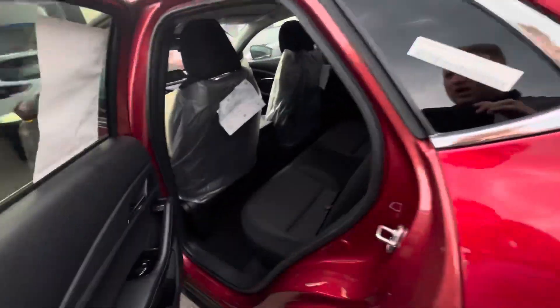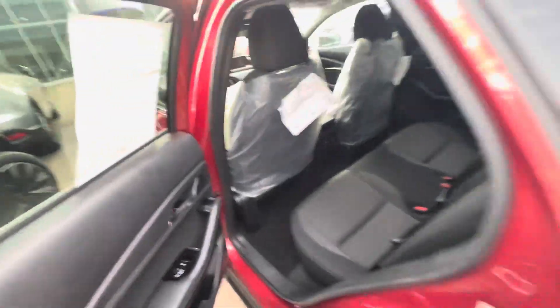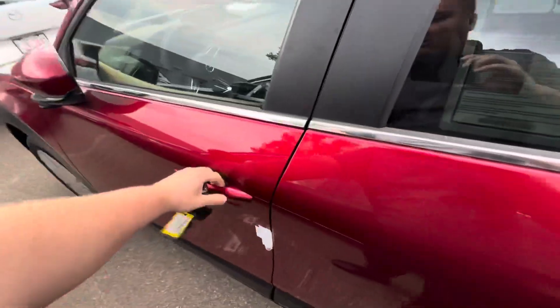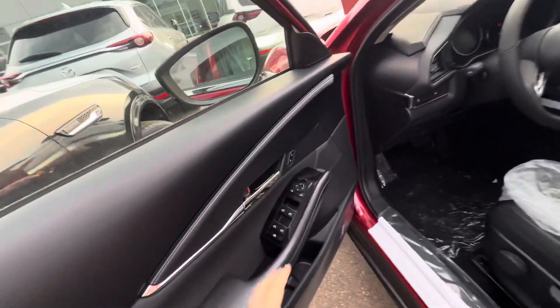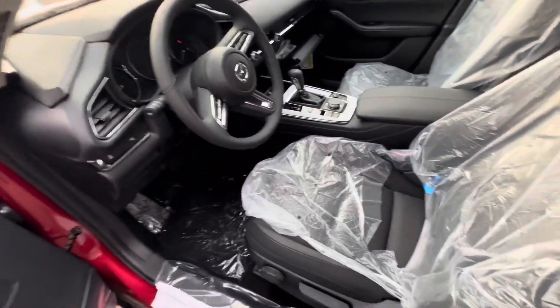Hopping around to the back seats here — lots of room in the back seats. You're going to have all the power windows and all that sort of goodies there. Opening the front door here: power side view mirrors, power locks, power windows, automatic headlights, and high beams.